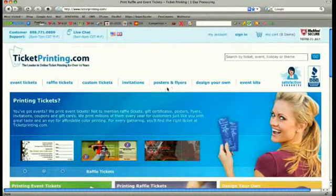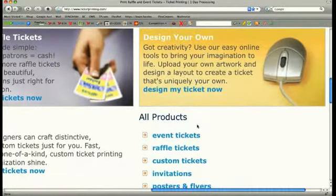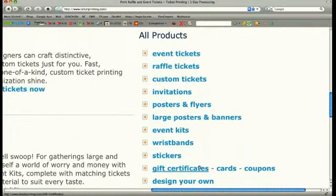Our other product templates for invitations, posters and flyers, gift certificates and coupons can be accessed from our products list here. For all of our template designs, simply follow the on-screen guides to fill out the appropriate information fields and your products will be printed and shipped in 24 hours.